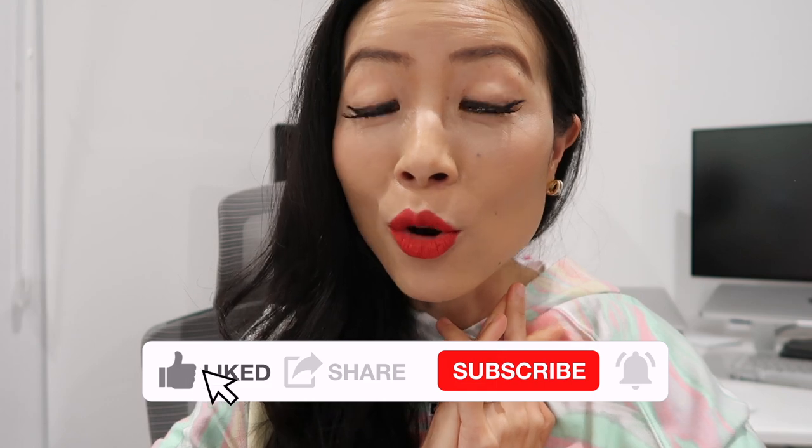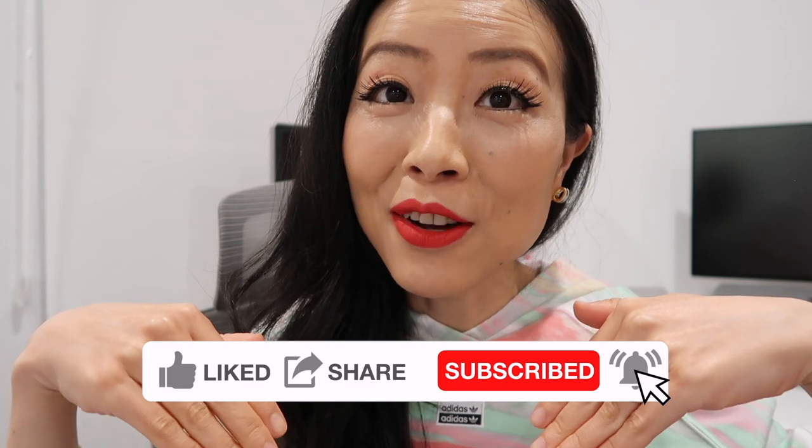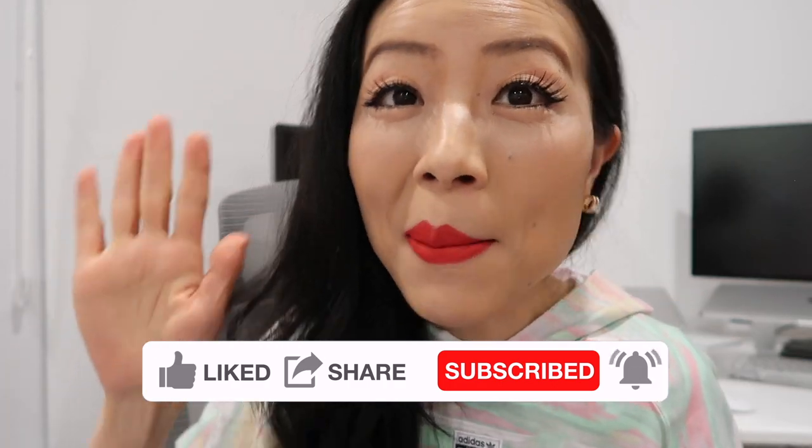I'm just not willing to pay for this bag even though many celebrities are carrying it right now. So what do you think of all these new bags we discussed today? Are you getting any of them, or do you already have them? Leave me a comment down below — I would love to hear from you. See you guys soon, bye bye!